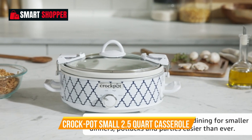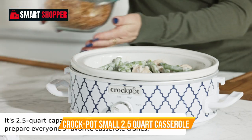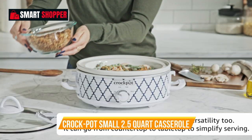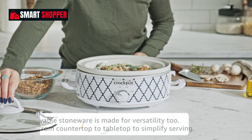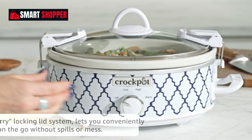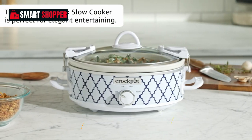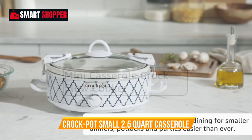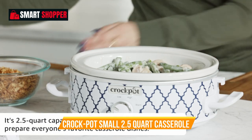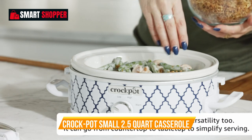Number 5: Crock-Pot Small 2.5-Quart Casserole. The Crock-Pot Small 2.5-Quart Casserole Slow Cooker in a charming white and blue design is the ideal kitchen companion for smaller meals and side dishes. This compact slow cooker may be small in size, but it's big on convenience and flavor. With a 2.5-quart capacity, it's perfect for preparing casseroles, dips, appetizers, and more. The low and high settings allow you to control the cooking process, ensuring your dishes come out perfectly every time.